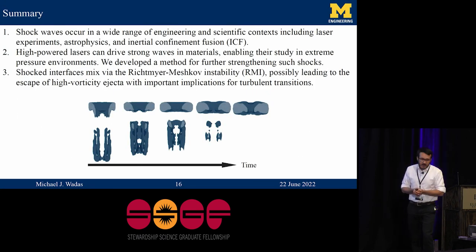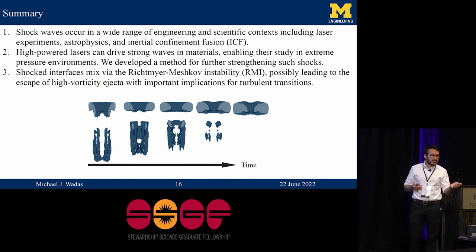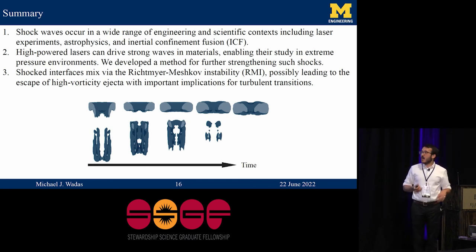In summary, shockwaves are very important in a wide range of high energy density physics flows, including dynamic compression experiments with lasers, astrophysics, and inertial confinement fusion. I talked about a method for strengthening shockwaves in dynamic compression experiments with lasers. Then I talked about the Richtmeyer-Meshkov instability and the emergence of high-vorticity ejecta that pop out of the mixing region — now we can figure out exactly the timescales and perturbation sizes expected to generate these ejecta, and calculate things like their turbulent kinetic energy and vorticity. That has important ramifications for the development of the flow to a turbulent state.